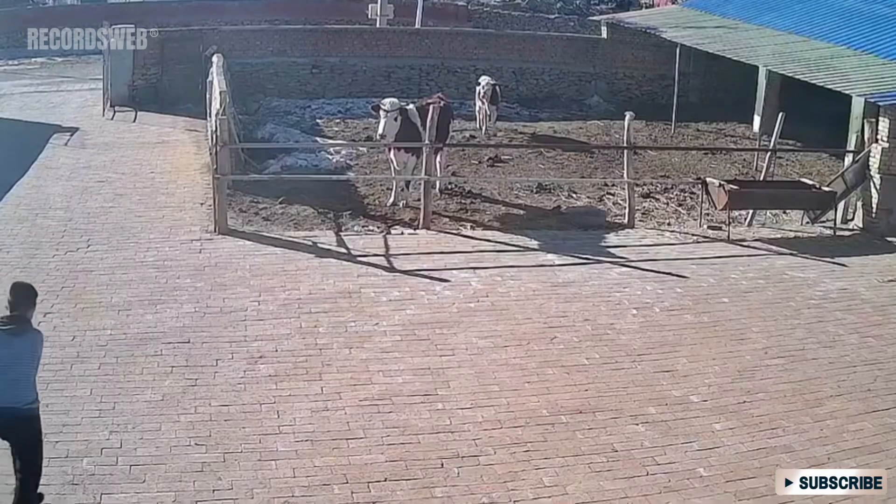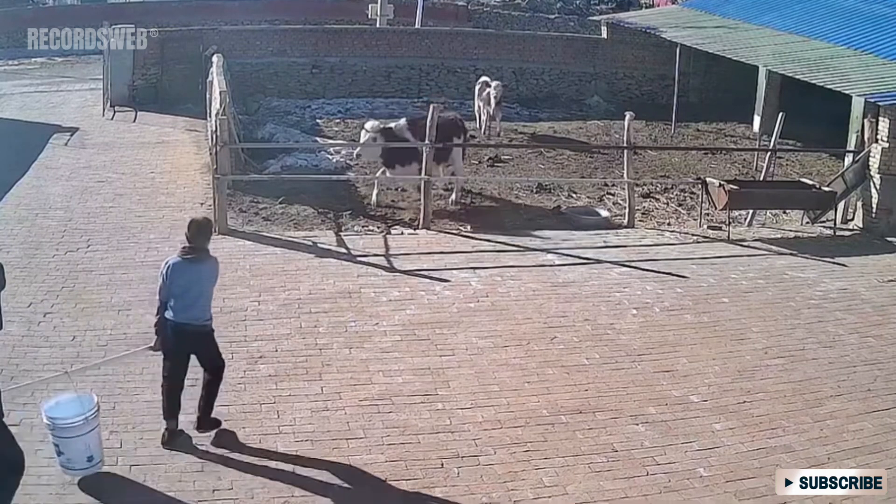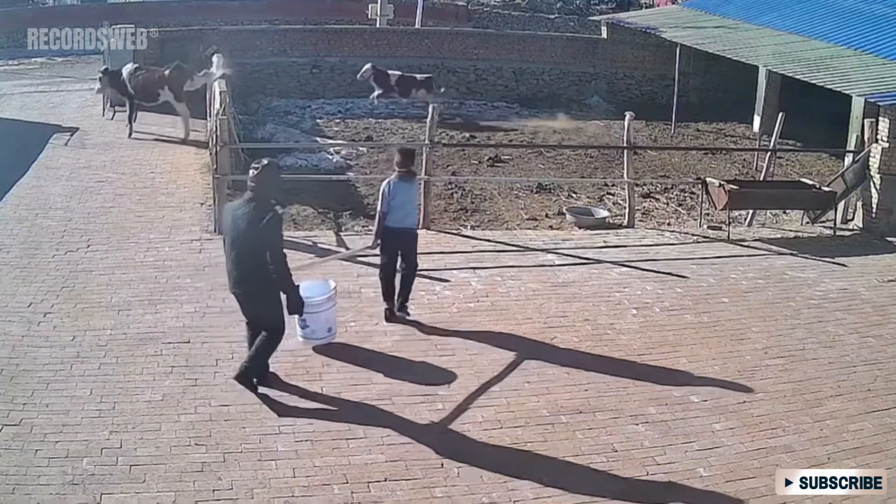Something unexpected unfolded. While these two people were carrying a bucket of water to the cow trough, their shadows likely scared the cow and its calf. Both jumped off the wall and ran away.